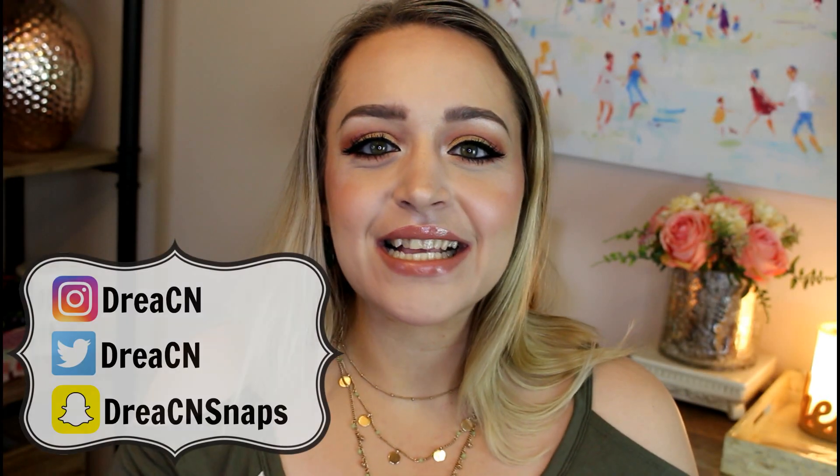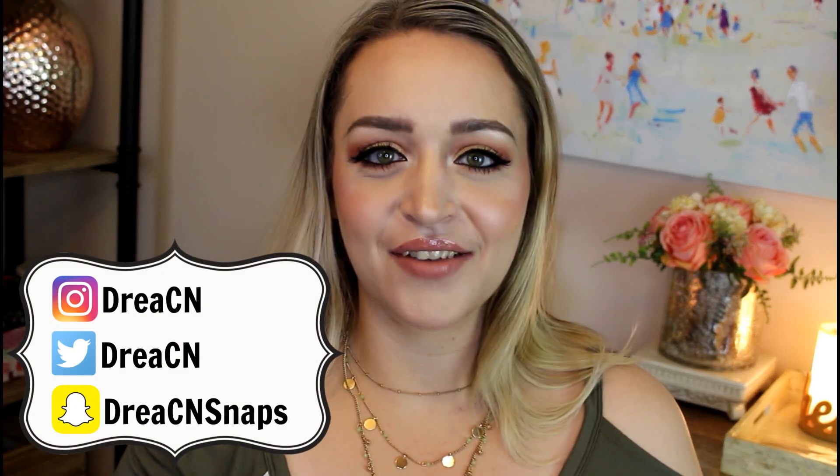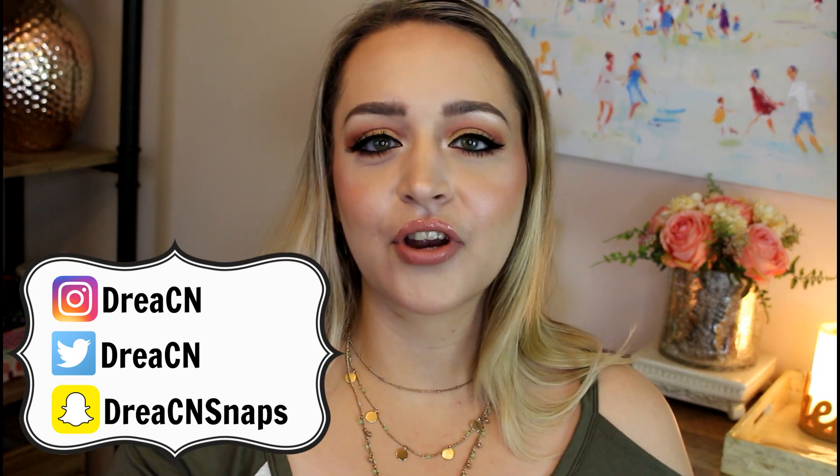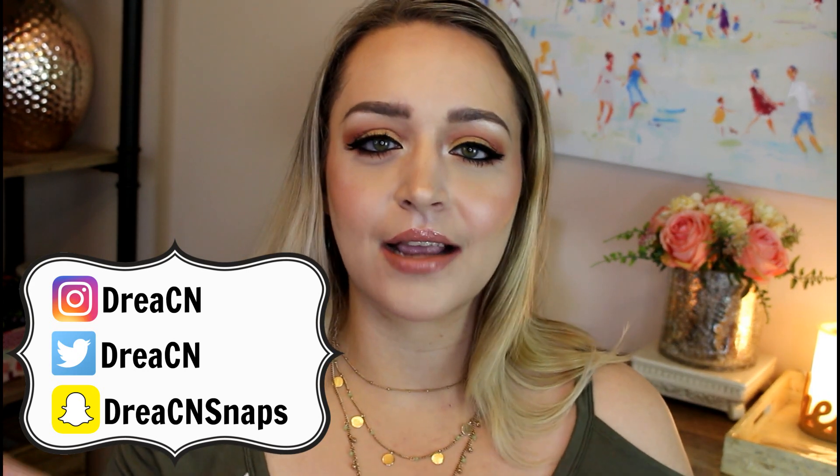Hey guys, it's Drea. Today I have a really exciting video for you. This is a tag video — I haven't done a tag in a really long time. This is a tag created by Nicole Renee Cutler. I am subscribed to her here on YouTube. She's a really, really fun channel with lots of really fun ideas, all centered around makeup and beauty, and she's such a cool, cute, really well-spoken girl. I really love following her, so go check her out. I will link her below.